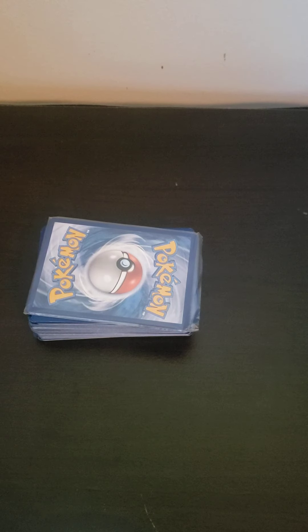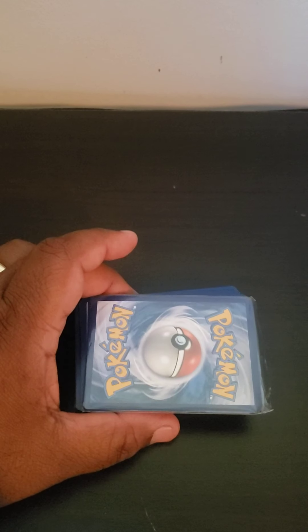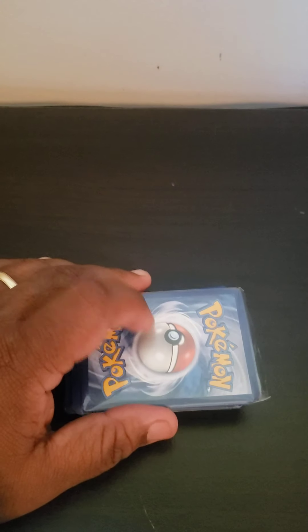Hey YouTube, here's subscribers. How are you guys doing today? Today I'm opening my first Pokemon deck, I guess.